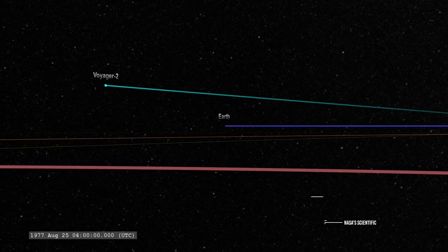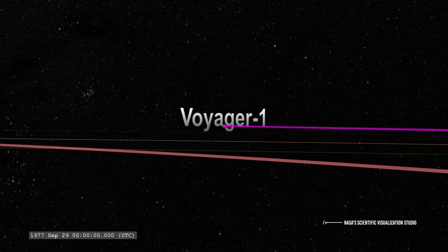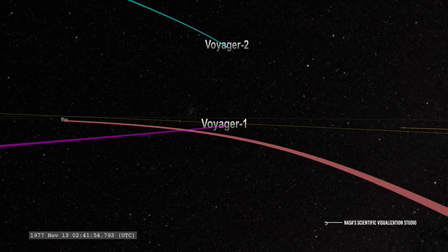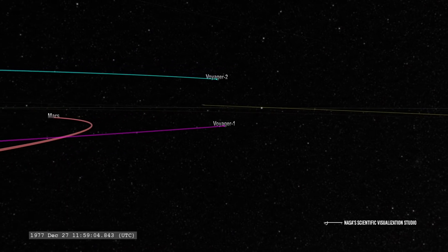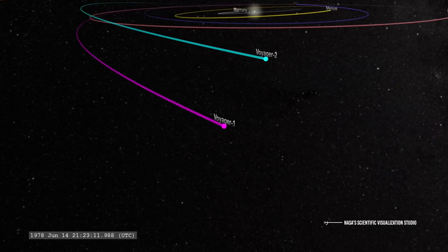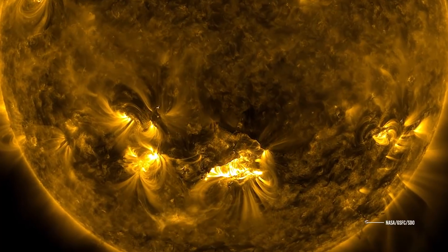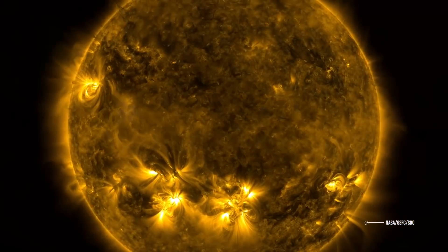Voyager 2 also measured the temperature of nearby interstellar plasma, confirming that it is colder than heliospheric plasma, but with a slightly higher temperature than expected. In 2012, Voyager 1 detected slightly denser plasma than expected just outside the heliosphere, indicating that the plasma is being compressed in some way. The temperature observed by Voyager 2 could also indicate compression — the external plasma would be even cooler than the internal plasma. The probe also detected a slight increase in plasma density just before exiting the heliosphere, another index of compression near the inner edge of the solar bubble, but scientists still don't have a model that fully explains what's causing the compression on both sides.